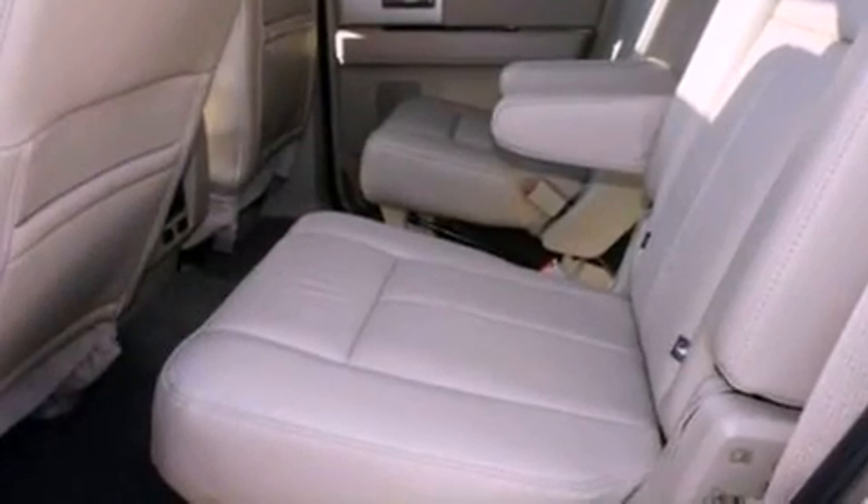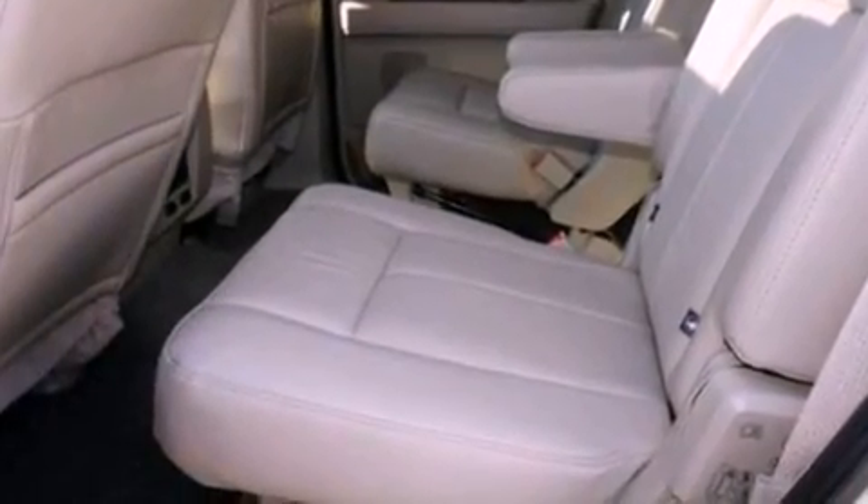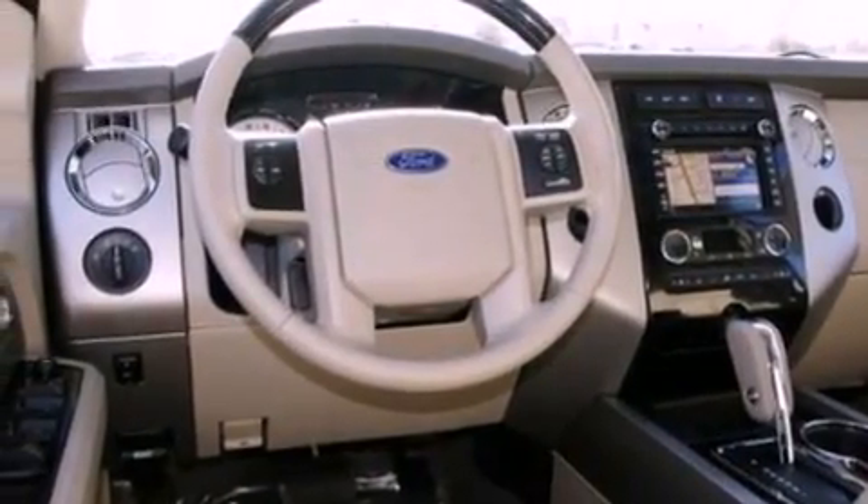Also included are a trailer hitch receiver, running boards, an anti-lock braking system, an auto-dimming rear-view mirror, and cruise control.